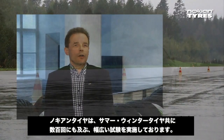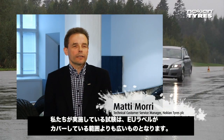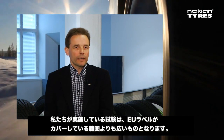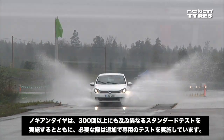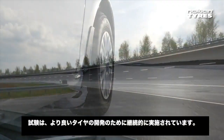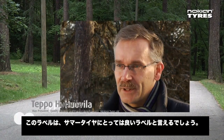Nokia-renkaat testaa huomattavasti laajemmin sekä kesärenkaita että talvirenkaita — useita satoja erilaisia testejä per rengas, eli huomattavasti laajemmin kuin mitä tämä uusi EU-rengas merkintä ilmentää. The company uses over 300 different standard tests and also performs additional tailor-made tests when necessary. Tests are used to continuously develop the tires.